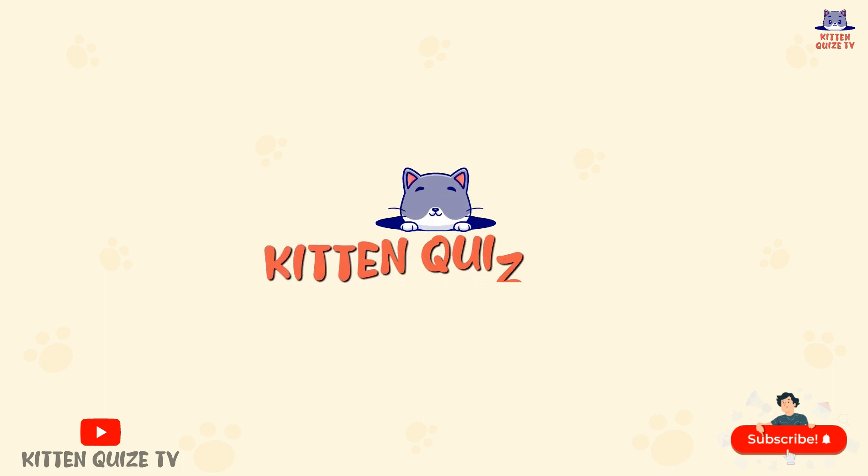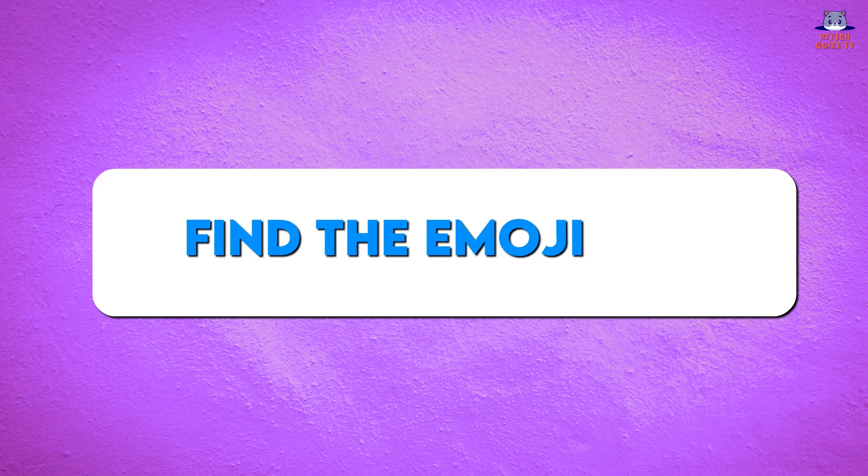Hello friends! Welcome to Kitten Quiz TV! Today, we are playing Find the Odd Emoji Out.